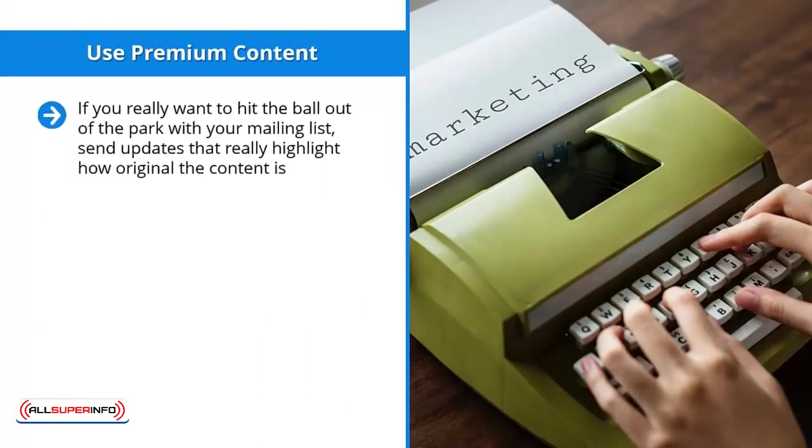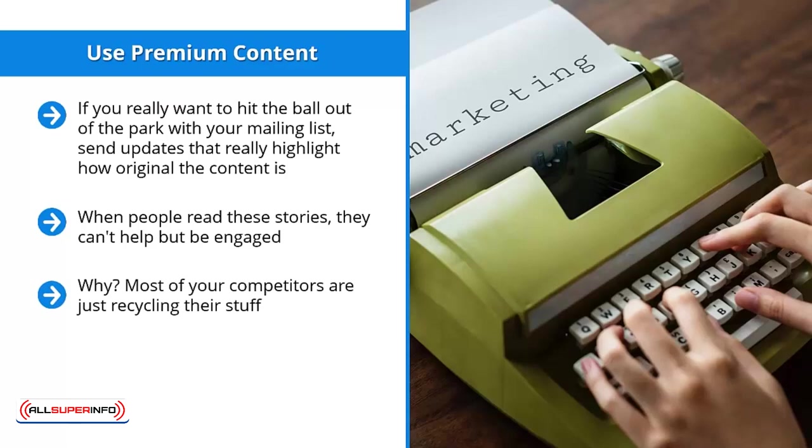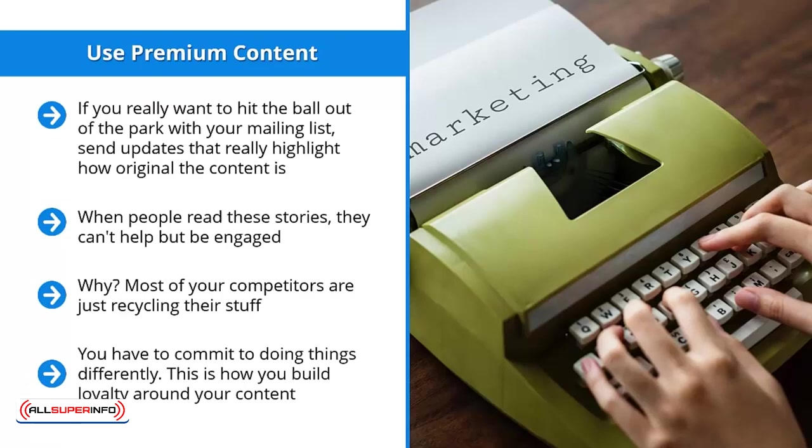Use premium content. If you really want to hit the ball out of the park with your mailing list, send updates that really highlight how original the content is. Use social proof and case studies — testimonials of people who have taken your advice or experienced certain things you talk about. When people read these stories, they can't help but be engaged and absorbed into the narrative. These real flesh and blood human beings with real problems are the kind of compelling content that will take your list to a whole other level. Most of your competitors are just recycling their stuff. You have to commit to doing things differently. This is how you build loyalty around your content.